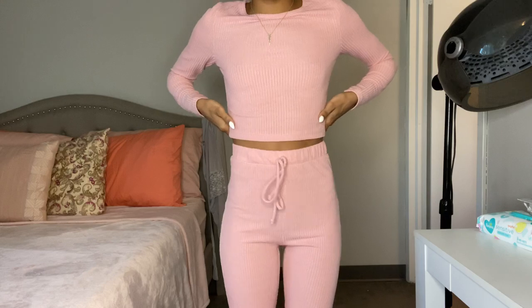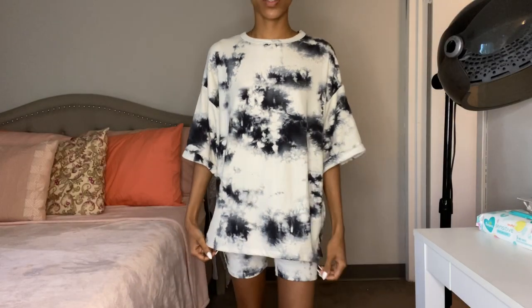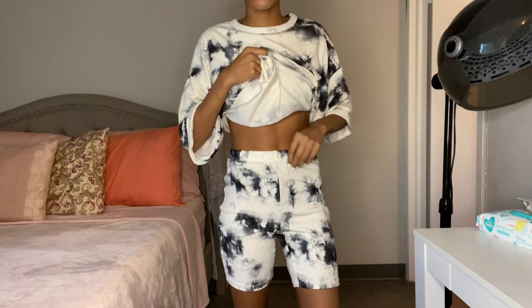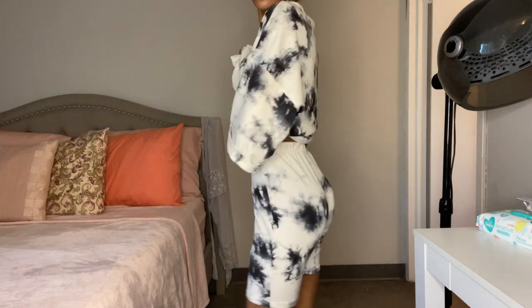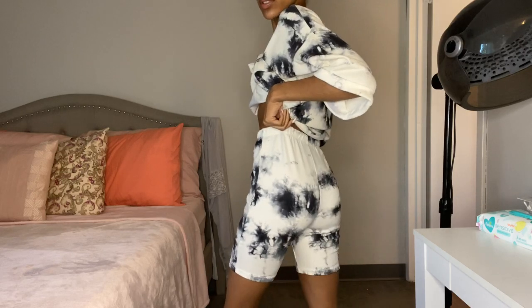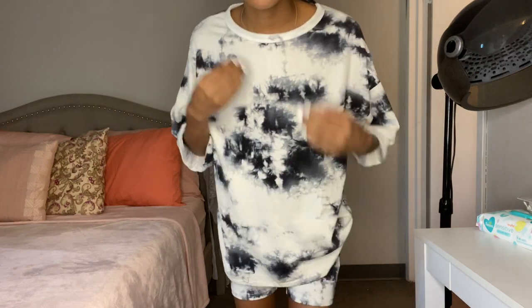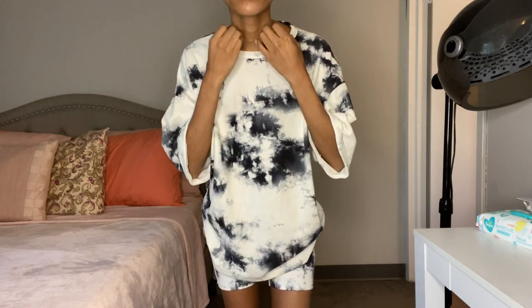This is the Kelly Tie-Dye Biker Short Set. I thought this was so cute — it gives more of a comfortable look compared to the last set. I do wish the shorts fit me a little bit tighter, just the smallest amount, but regardless I still think it's cute. The shirt is a bit oversized and baggy.